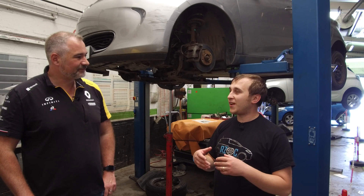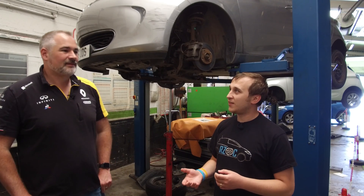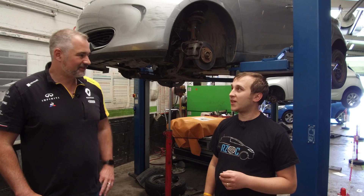Are you finding that the brake fluid is actually hitting that water concentration after four years as Renault recommend, or is it on the border? If we test the brake fluid, we generally find it's fine at that point. So it is a precautionary change.